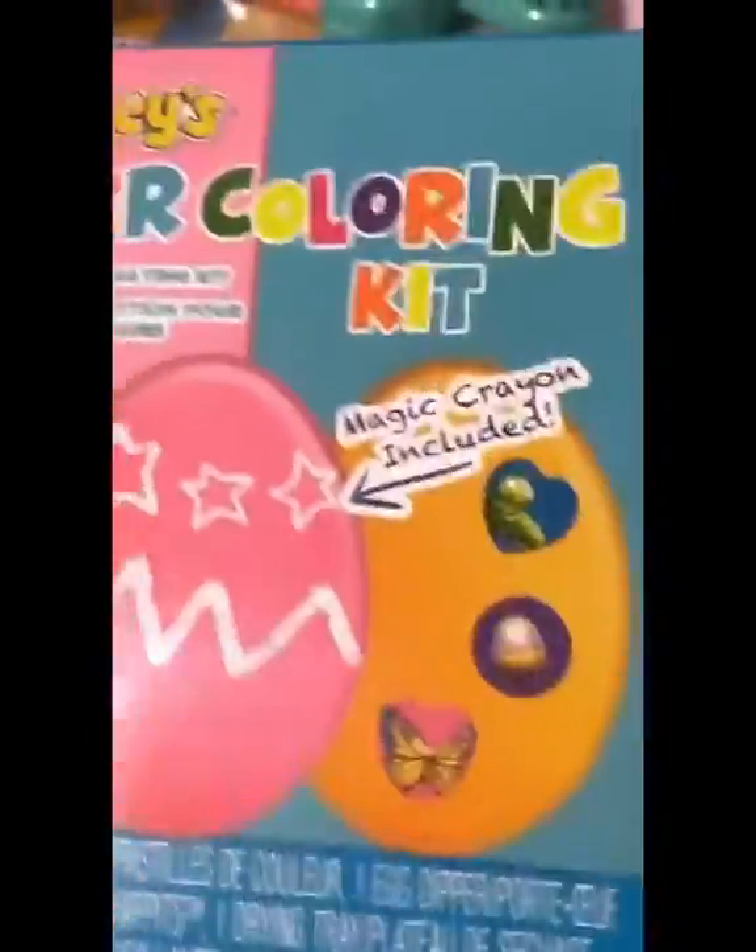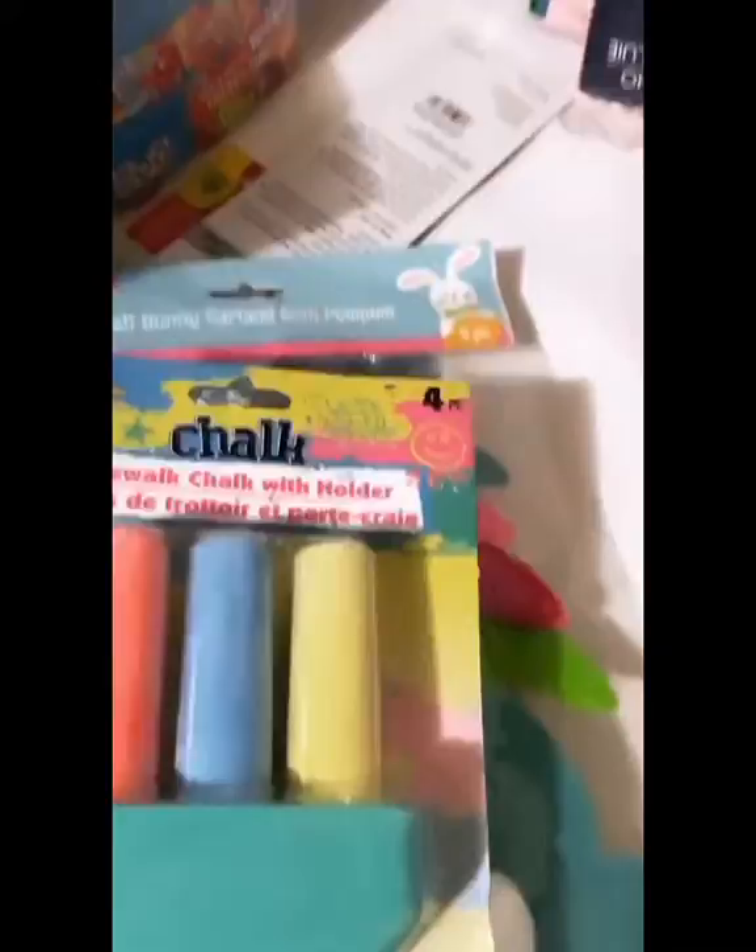We got a cute tablecloth and some coloring kits for the eggs. I also got this super cute felt banner and some chalk to write on the sidewalk.